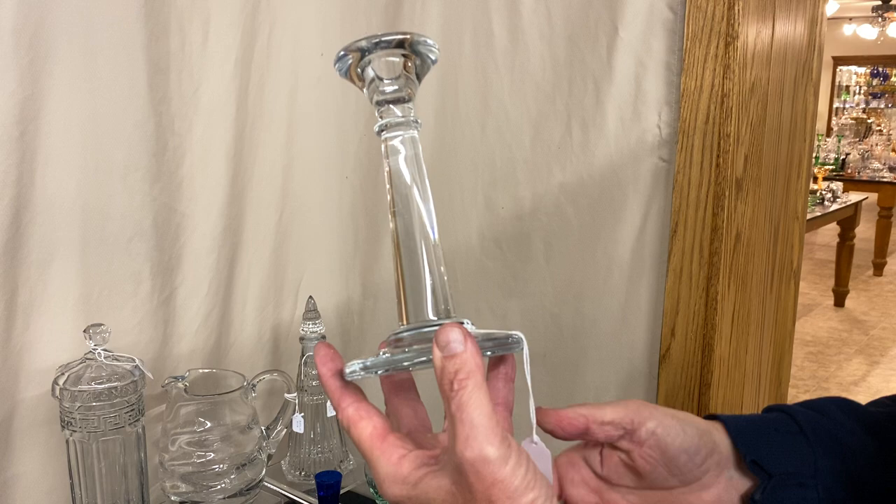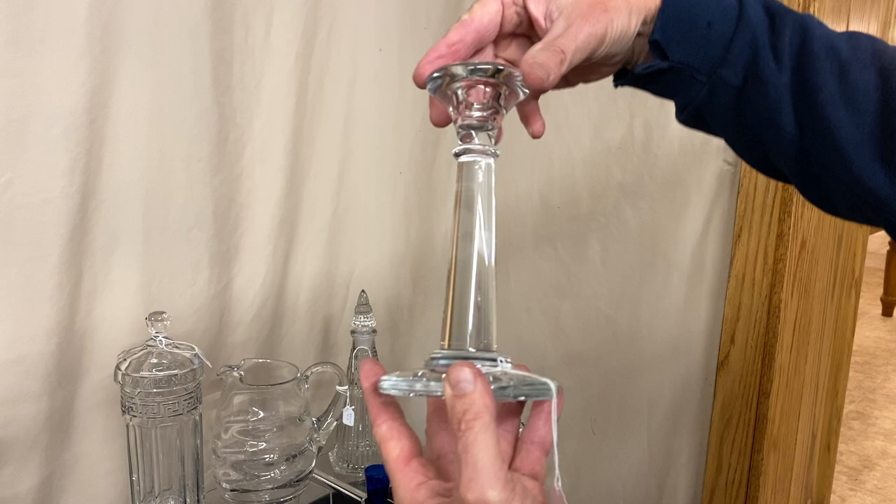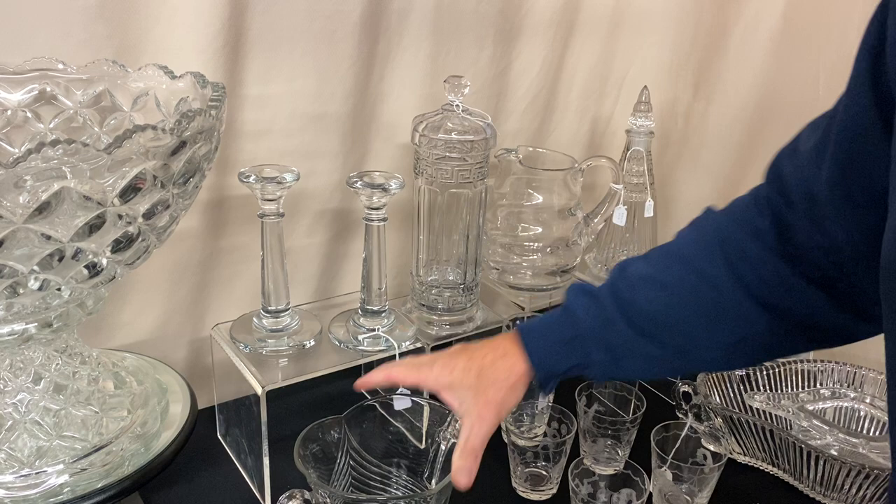Here we have a pair of number 20 Sheffield candle holders. This is the only candle holder that Heisey made in three parts — they made the base and the stem in one mold, the socket in another mold, and then put a hot little wafer on it and stuck all three pieces together. This piece is $65 for the set.